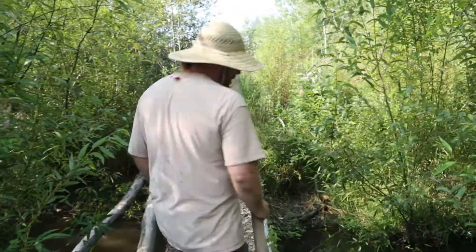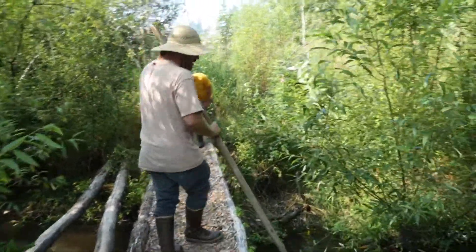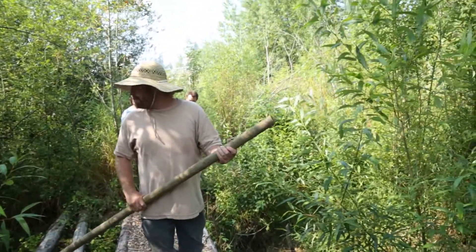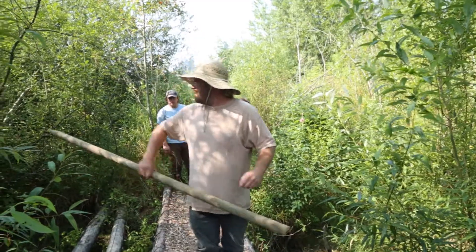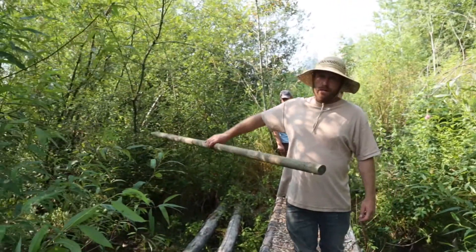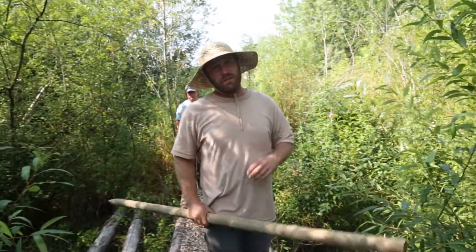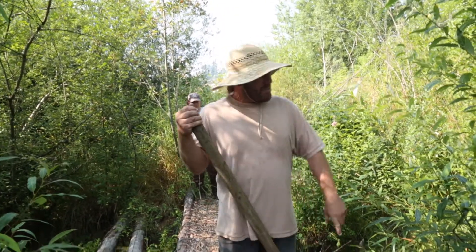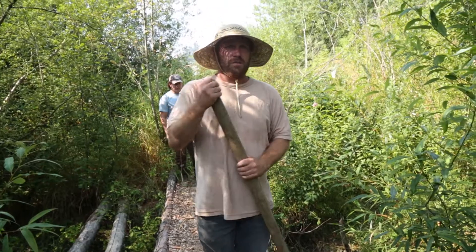This is more beaver work. This swale here connects our lake to our creek. The beavers had a house right here — they had a hut — and they used a lot of mud on the hut to seal up the air gaps and keep the heat in. So they excavated a bunch of mud out of the swale.